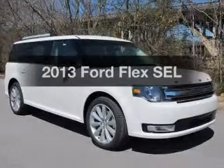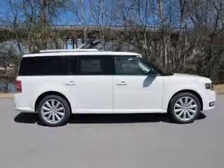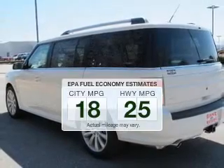Introducing the 2013 Ford Flex. If you're looking for an automobile with great attributes, look no further. Better gas mileage means better long-term driving, and this ride delivers with a great low fuel consumption rate.